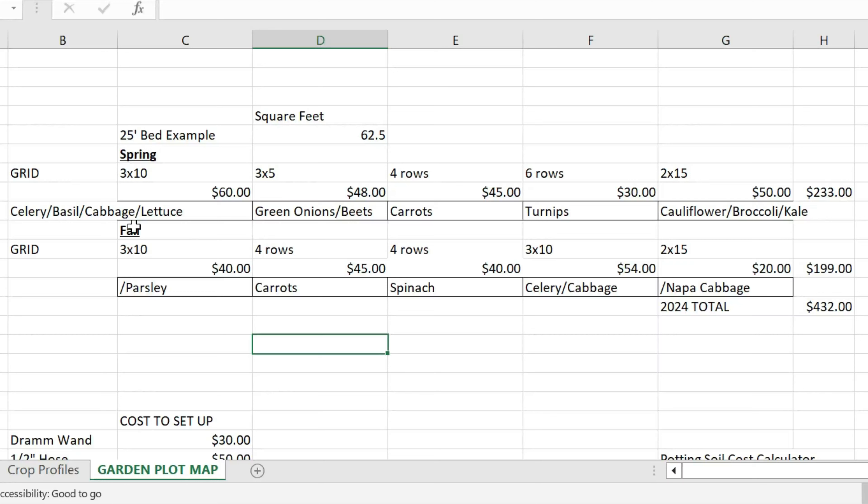Basically the same for the basil, cabbage, lettuce, and green onions. You buy that at the store — each one of those little plants was about $2 worth of green onions, same thing you'd buy at the store.